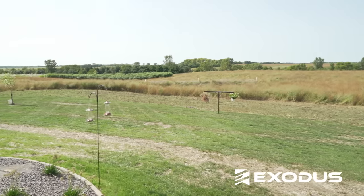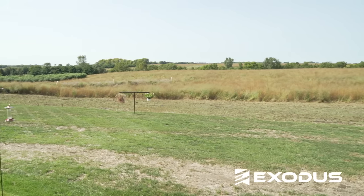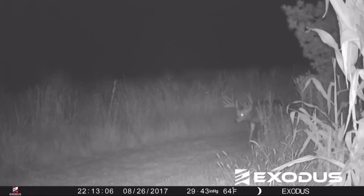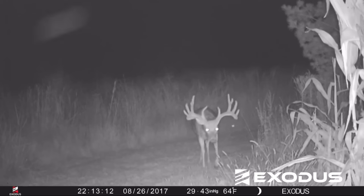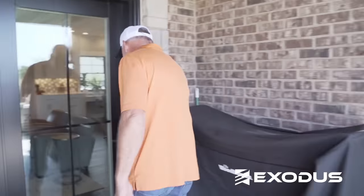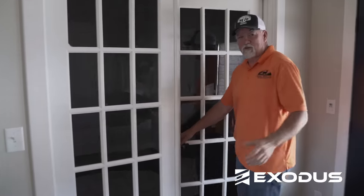I mowed those sunflowers down and planted Real World's Deadly Dozen out there. You can see the big field of Real World switchgrass behind me. That switchgrass field has seen a lot of big bucks over the years — the buck I shot, Smoky, a lot of you have seen the video. Smoky came out of this field the evening I shot him.